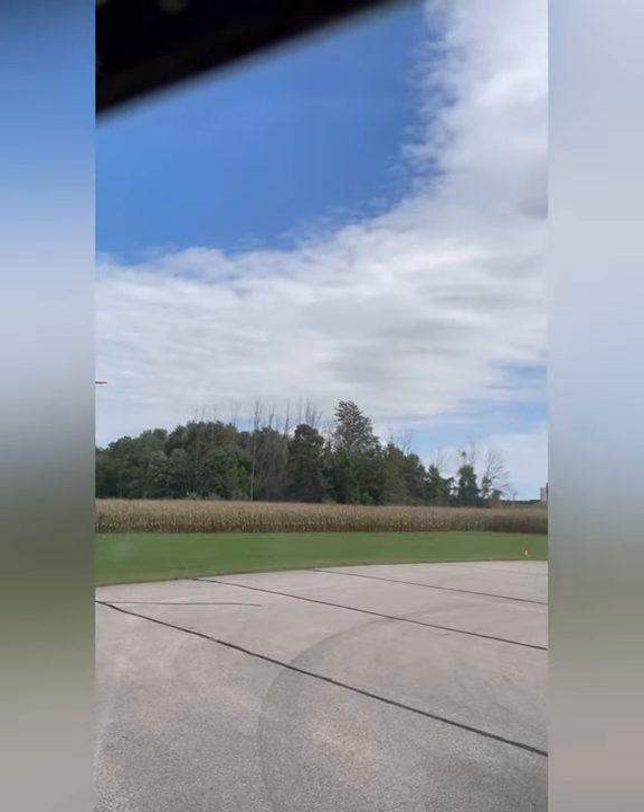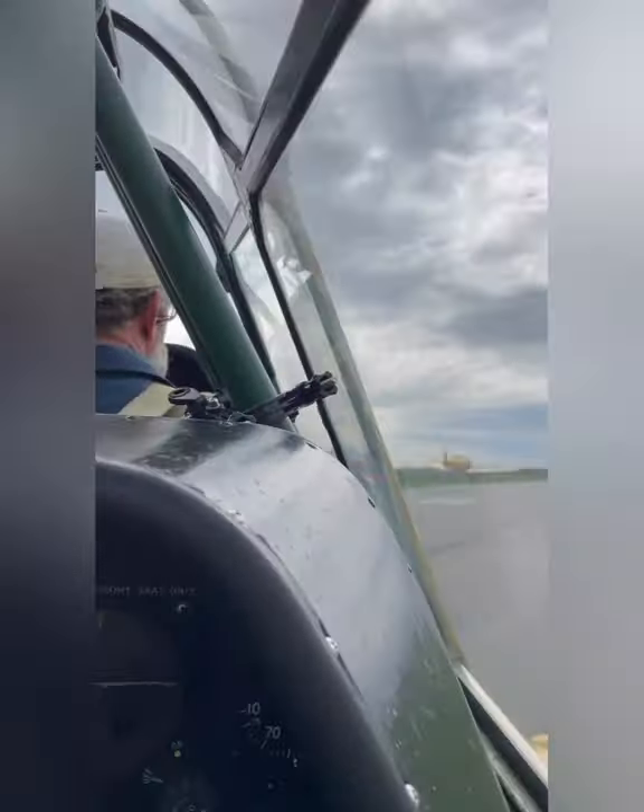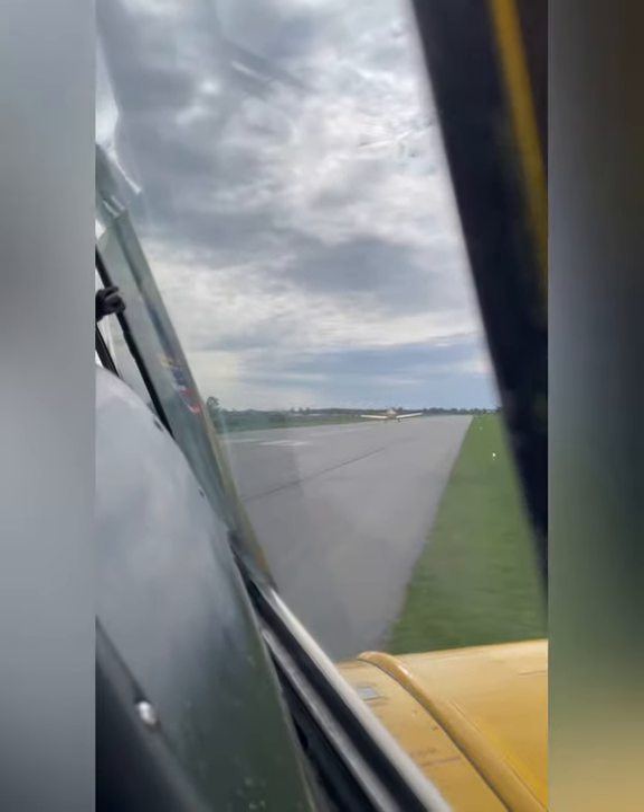Ok guys, wish me luck. Just waiting for another Harvard to come in for landing before we are cleared to hit the runway.